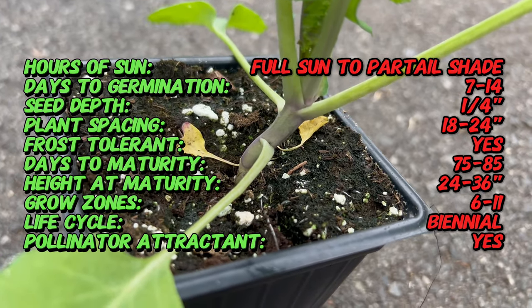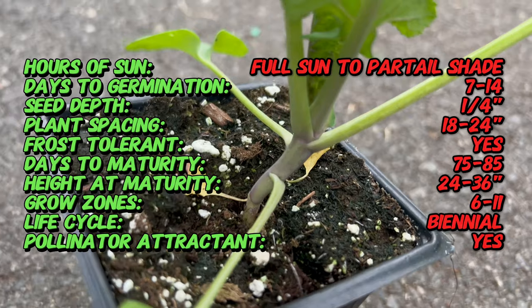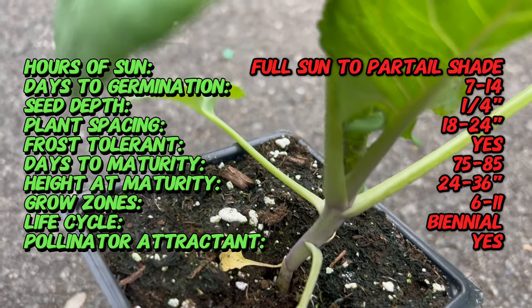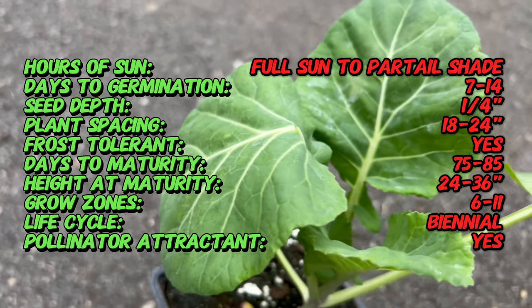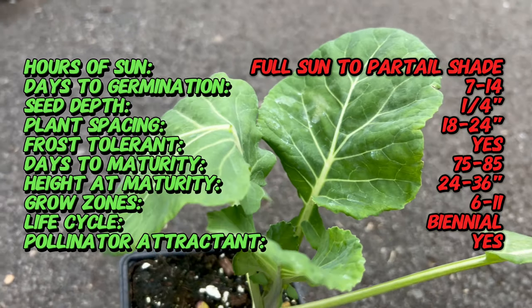This hardy green has been cultivated for centuries, serving as a reliable source of sustenance in the South. Morris Heading Collard in particular embodies the regional adaptation and culinary preferences that have evolved over time.